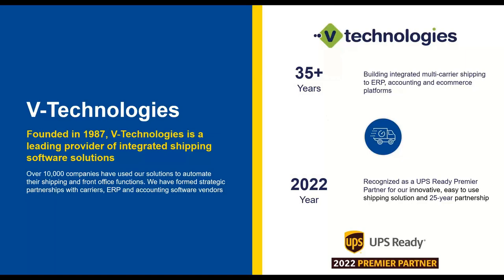Most of you know who we are, but let me give a little background. A lot of people think ShipGear is our first product, but actually Starship has been around just as long as ShipGear. We've had about 35-plus years in the shipping space with many different integrations to various ERPs. VTech was founded back in 1987 and is the leading provider in the integrated shipping space, with about 10,000 companies utilizing Starship.